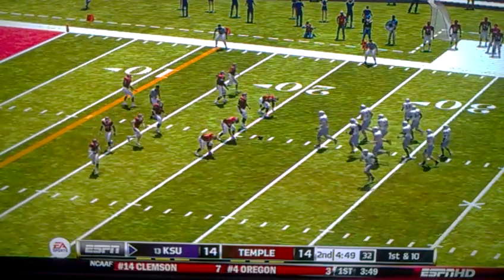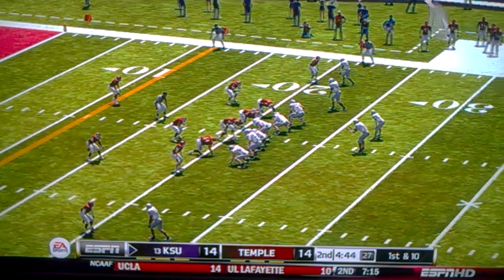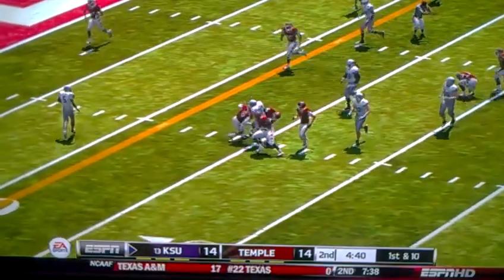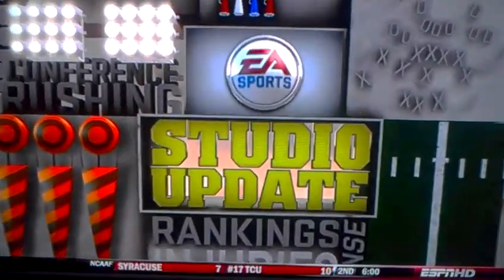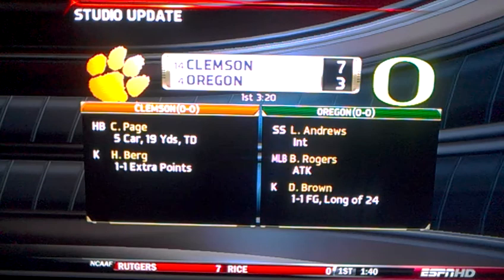He gets the handoff. This is Hill. Hill gets back to the 15-yard line. Oh my gosh — another empty. Clemson leads Oregon 7-3, steering into the first quarter.